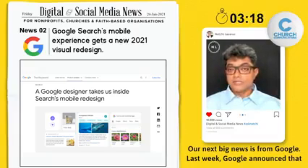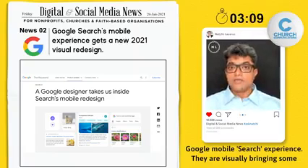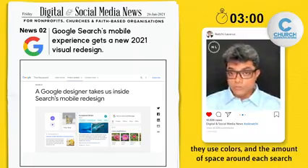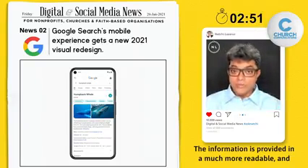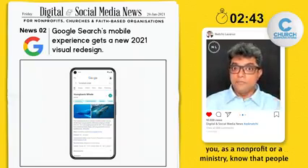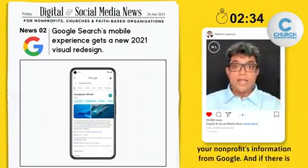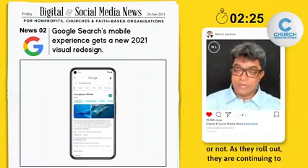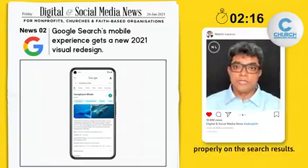Our next big news is from Google. Last week, Google announced that they are kicking off 2021 with a revamp and redesign of the Google mobile search experience. They are visually bringing changes including font changes, design changes, the way they use colors, and the amount of space around each search result — making it look cleaner and presenting information in a much more readable and easily consumable format on mobile. As a non-profit ministry, know that people use Google as the top source of any search. They are going to search for your ministry's information, and if there is a design change, you'll want to check whether your Google results are impacted. I highly recommend that you Google your own ministry name and make sure it appears properly in the search results.